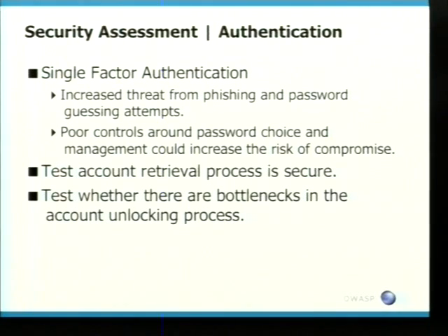Maybe Lehman Brothers, but that was another story. They should all be using more secure authentication methods. The ones that are still using single-factor authentication, there is an increased threat from phishing and password guessing attempts. Amazingly, these banks are still attacked and compromised this way. There are also poor controls about password choice and management. Believe it or not, you can still choose weak passwords at some banks around the world, which is quite shocking in 2008.